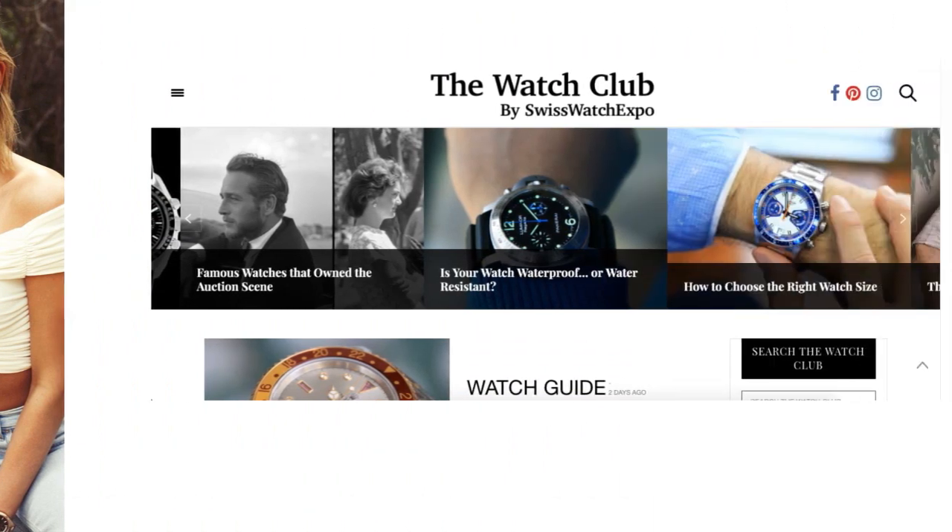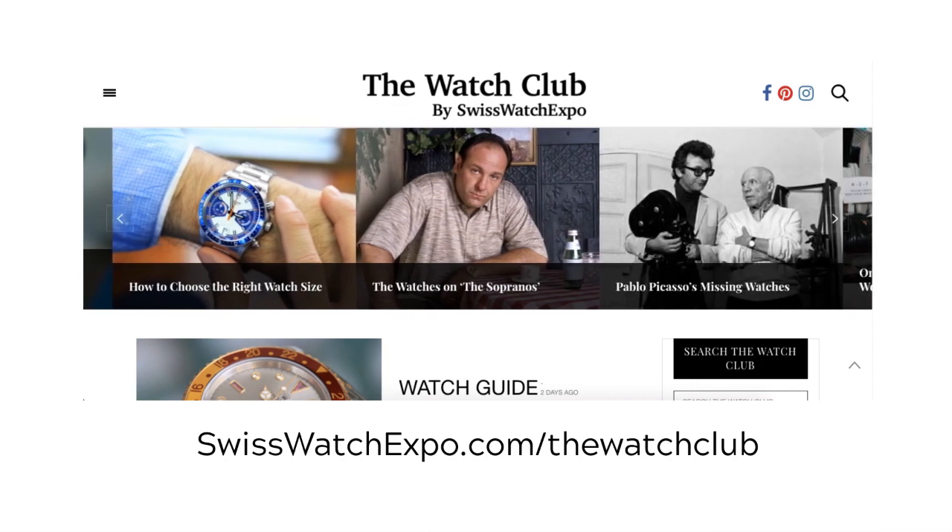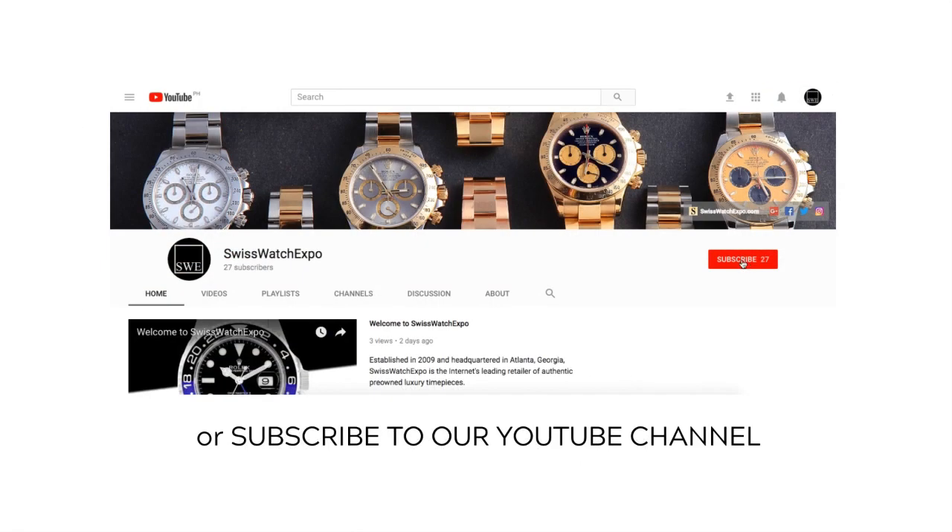So, what's your favorite Everose watch? Tell us in the comments section. Want more? For the best and the latest in watches, head over to The Watch Club by SwissWatchExpo. Subscribe to our YouTube channel.